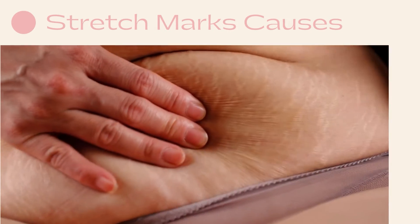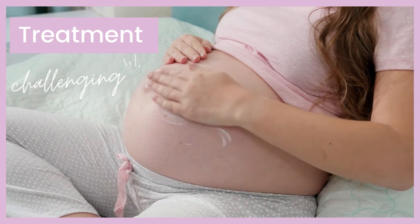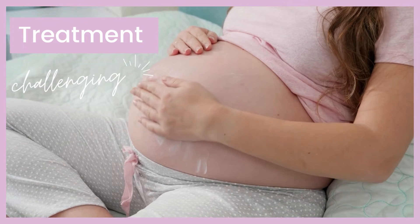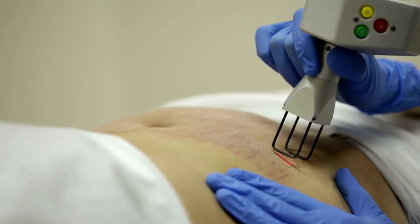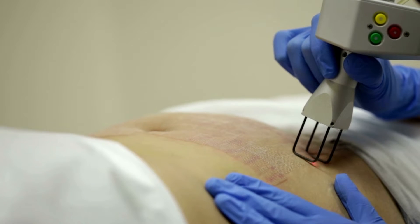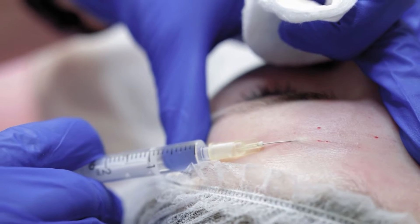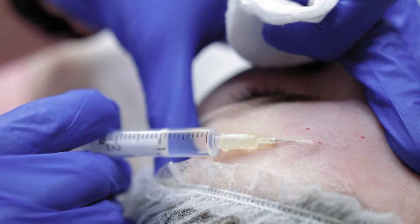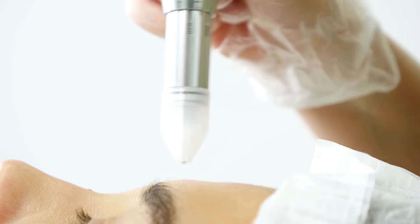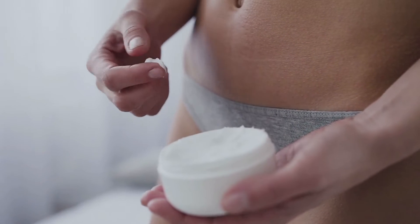Treatment of stretch marks is challenging. The main aims being reduction in symptoms and improvement in appearance. Various treatment modalities exist which aim to treat or prevent stretch marks, such as local application of creams and lotions, laser therapy, collagen injection, laser lipolysis, and microdermabrasion. No single therapy has been able to completely eradicate these lesions.